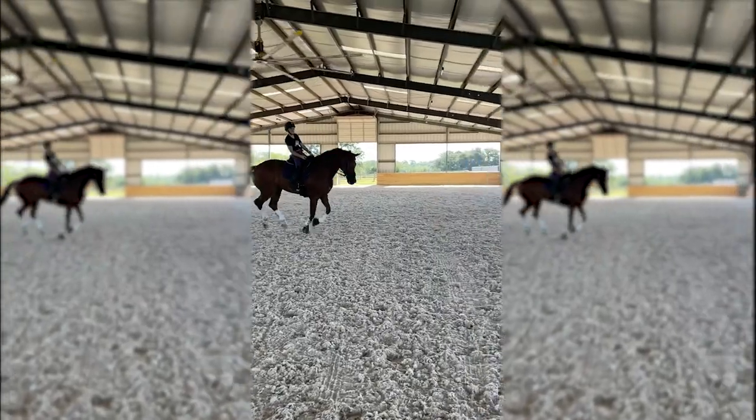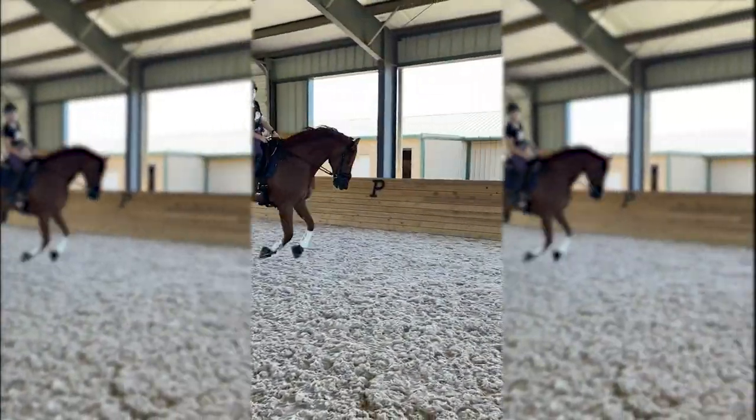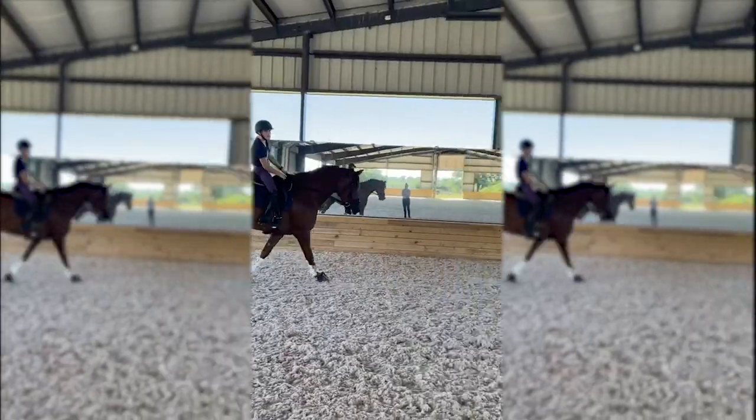My riding prosthetic has made all the difference. I can be independent and I can ride better, and I cannot wait to compete at the Paralympics.